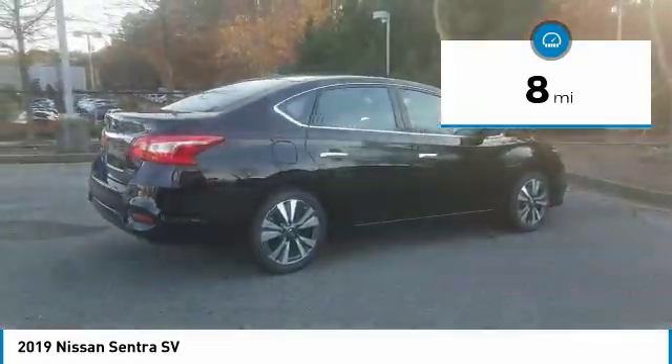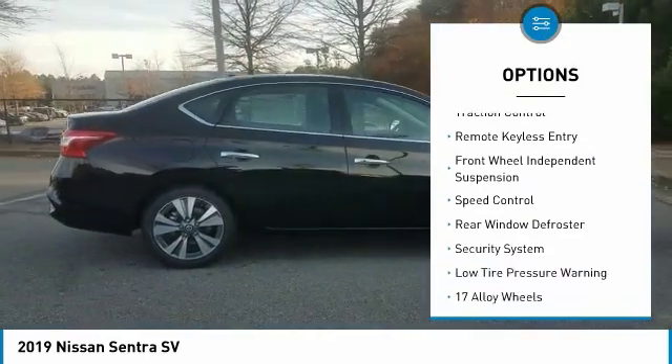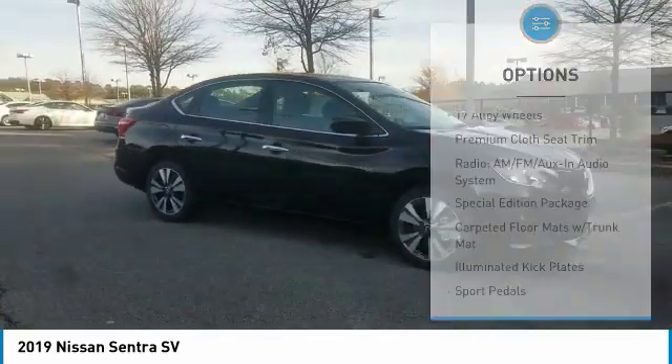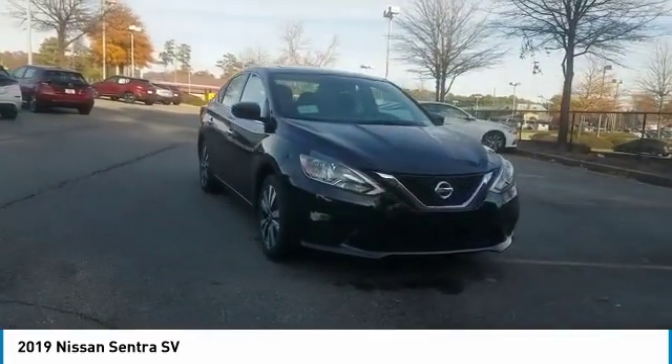Here are some of this vehicle's great options: electronic stability control, alloy wheels, brake assist, traction control, remote keyless entry, front wheel independent suspension, speed control, rear window defroster, security system, and low tire pressure warning.